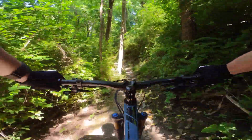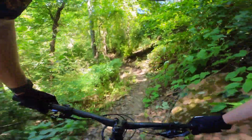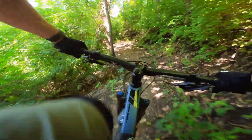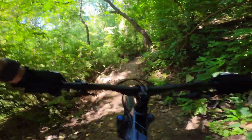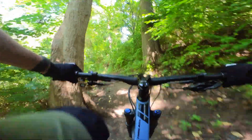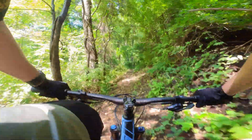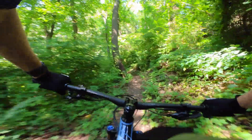I've definitely been riding it more than my Mach 5.5 lately, especially for the flatter trails where I live. I've really only ridden the Mach 5.5 at Horn's Hill and no-shoe this summer, which are two places I probably wouldn't take this bike.